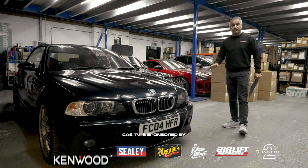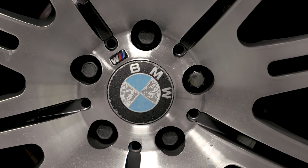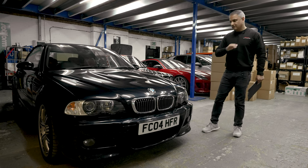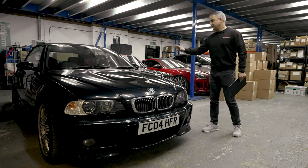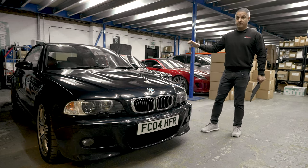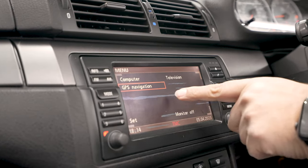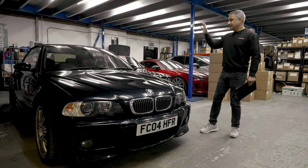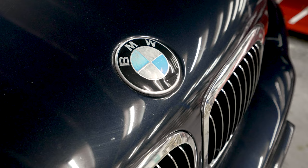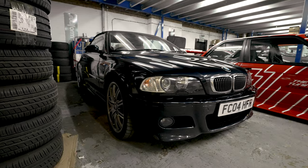The wheels need a refurb as they are pitting, so we'll get those done at the same time the car goes into the workshop for the suspension upgrade. It also needs a service, and the final thing will be an audio upgrade — we'll pull out the original sat nav and fit a Kenwood CarPlay stereo. One of the speakers is shot so we'll upgrade all the speakers and add an active bass box, or maybe two. It needs a detail as well, which we'll do right at the end.